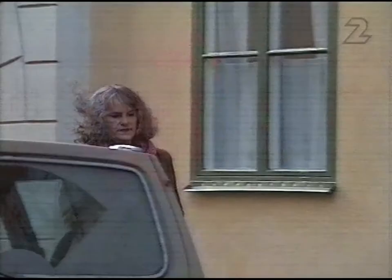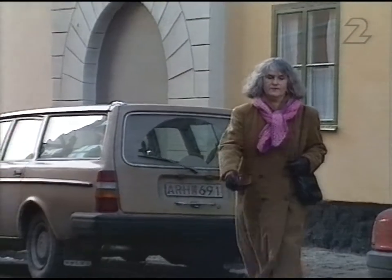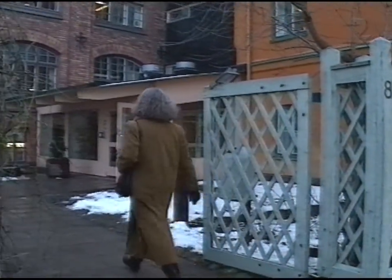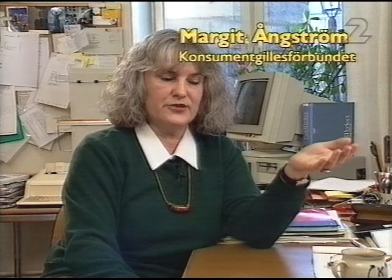De viktigaste frågorna för 90-talet när det gäller mat är de samma som gäller idag – verklig kvalitet på maten. Kvalitet kan vara så mycket olika för olika människor, men vi försöker utveckla produkter som passar dagens och morgondagens konsument. Men Margit Ångström på Konsumentgillesförbundet tror inte att industrin alltid tillverkar vad vi vill ha. Konsumenten övertygas alltför ofta av säljknep. Vi saknar kunskap för att välja. Om vi hade mer kunskap skulle vi kunna vara den kung konsument på marknaden som bestämmer själv.